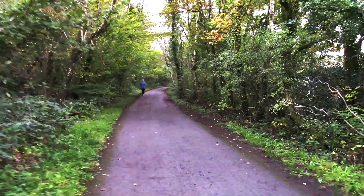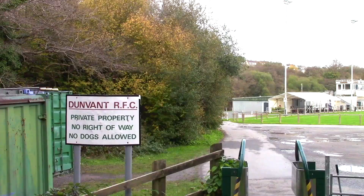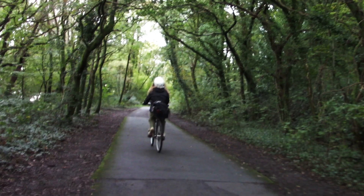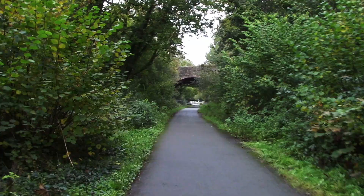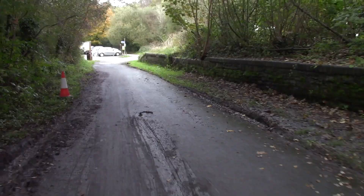We're now passing Dunvant Rugby Club ground. We're now approaching Dunvant station, which will be the end of our walk. And here we are, back where we started.